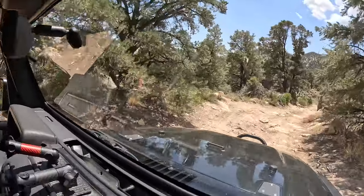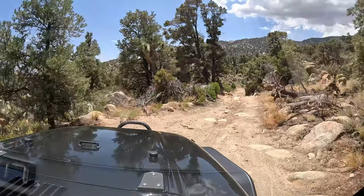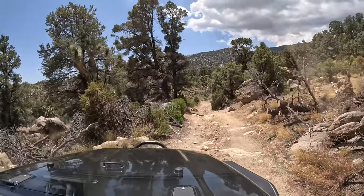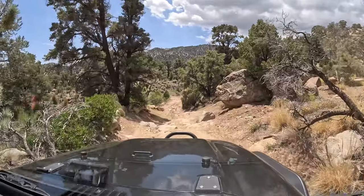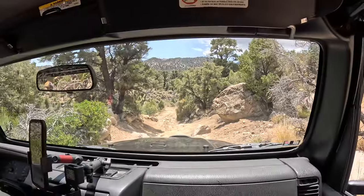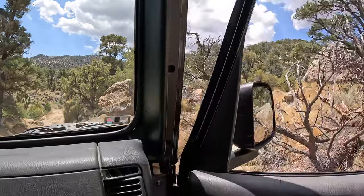All this stuff looks minor compared to some of the stuff we've already been on. This looks pretty bad for the first time. We're going down this section - it's a lot easier to go down, which is why I think a lot of people come up the other way.